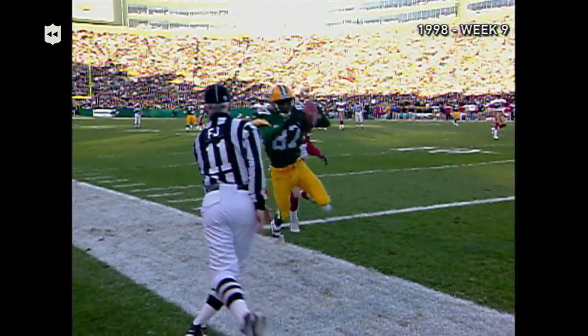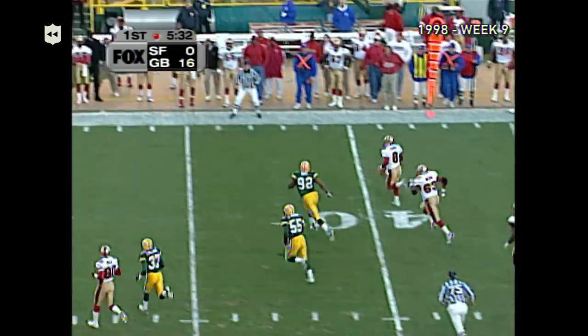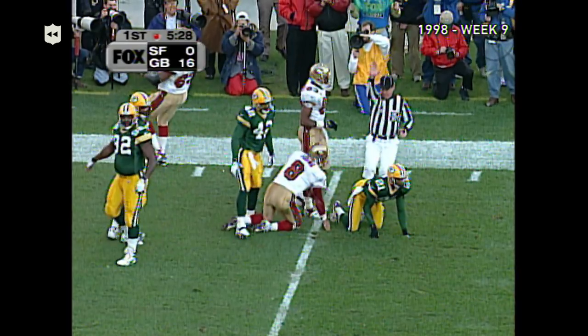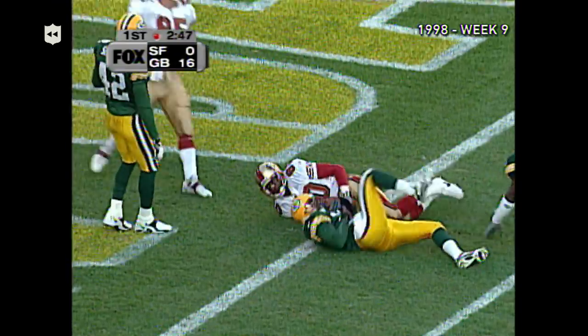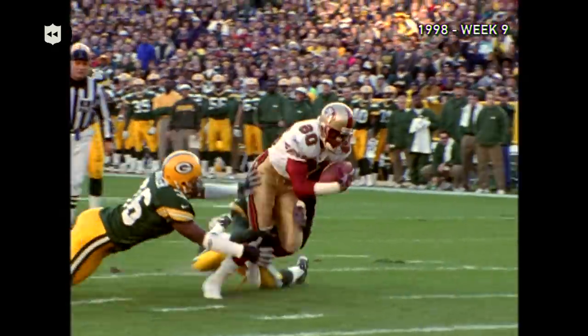Another perfect strike for Favre. Young might get it on his own — and more, and slides. They've kept the ball, passes down the middle to Jerry Rice. And Jerry Rice gets the 49ers on the scoreboard — touchdown, San Francisco!